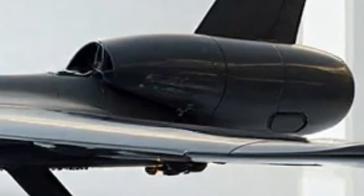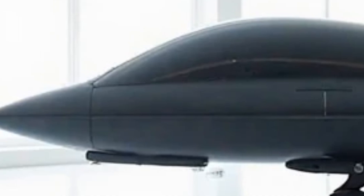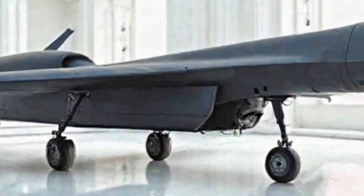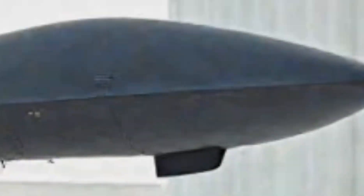Beneath its sleek exterior lies a network of classified sensor pods. These modular bays can house advanced signal intelligence and electronic warfare systems. The Global Hawk can silently intercept enemy communications, jam radar systems, and even disrupt hostile satellite links — all while cruising at altitudes where traditional defenses can't reach. This invisible dominance makes it a critical asset in electronic battlefields.